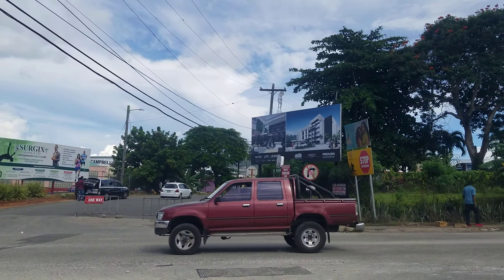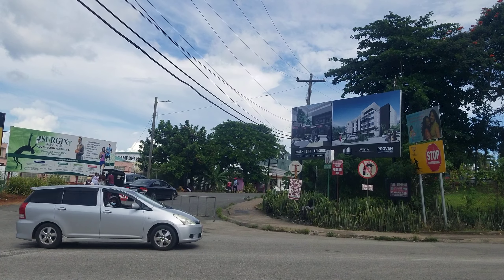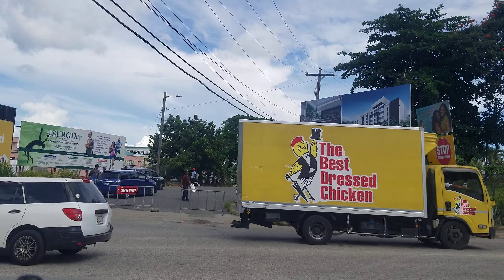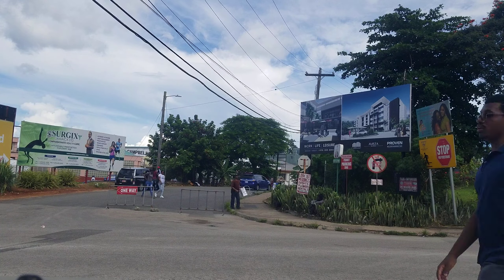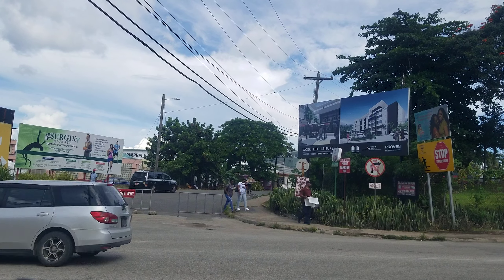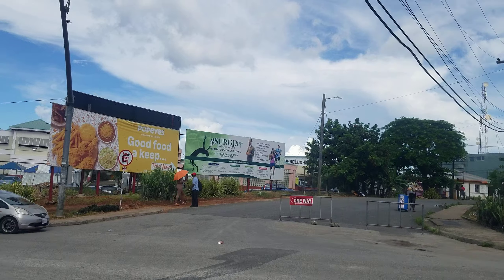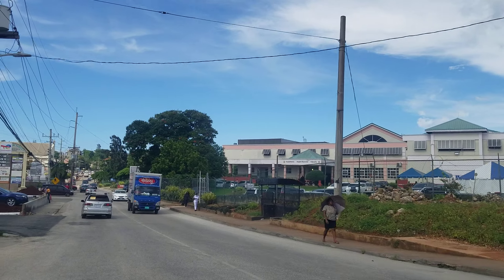There's even a new building going up here — not sure if it's going to be part of Mandeville proper, but here's Caledonia Road now, with Mandeville Hospital straight ahead.